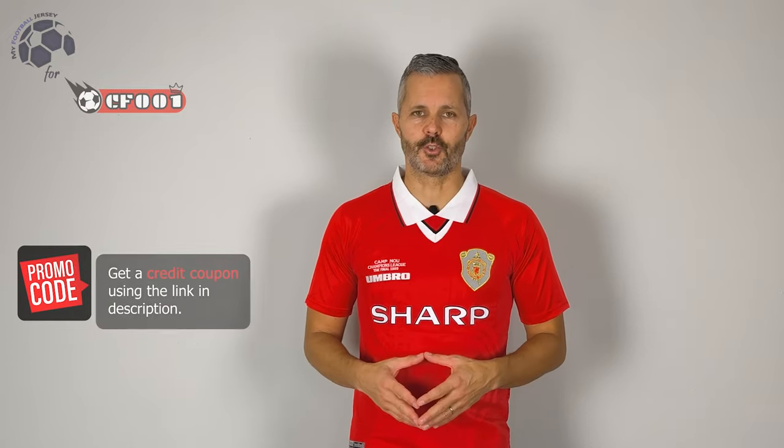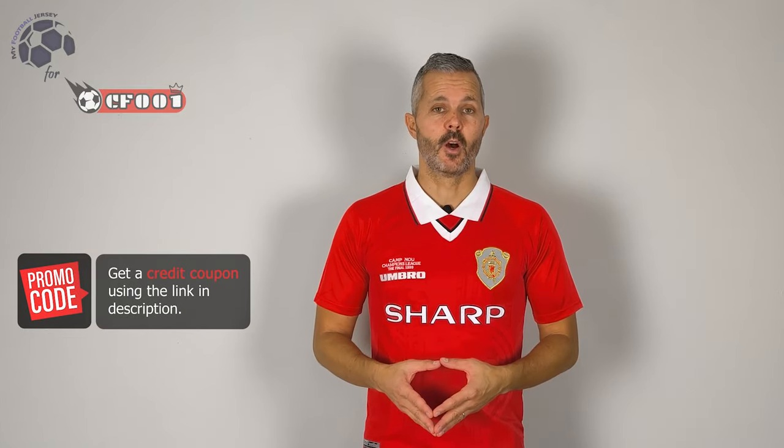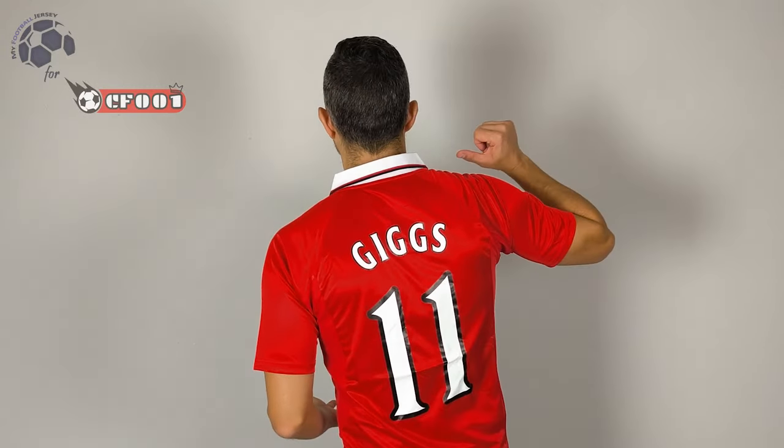Welcome back to MyFootballJersey. This is a historical jersey of Manchester United — the home jersey of a great player. Do you remember Giggs? This is the home jersey for the Champions League final of 1999.